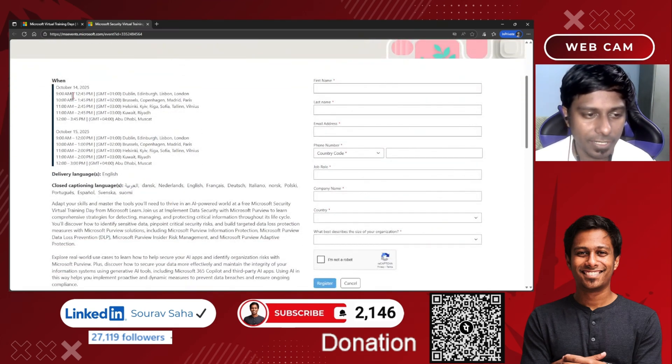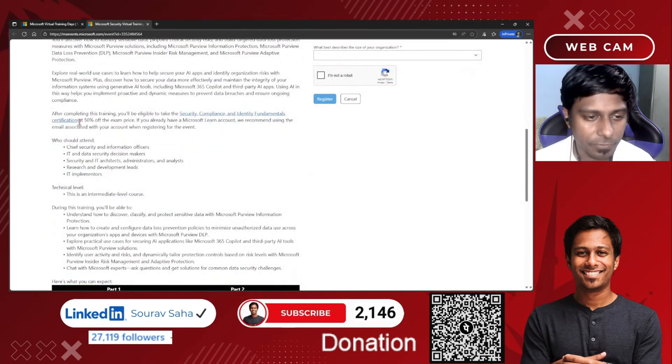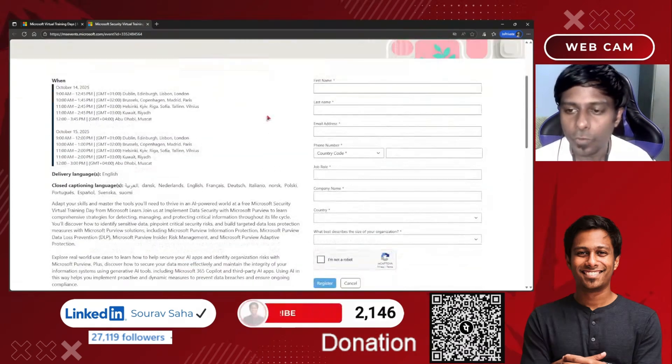Here you can see the date and time. There are two different times — 14th October and 15th October. You can choose the time as per your time zone and convenience. If you scroll down, you'll see that after completing this two-day training, you will be eligible to take the SC-900 exam and you will be getting 50% off on the price.